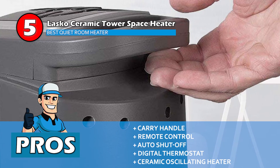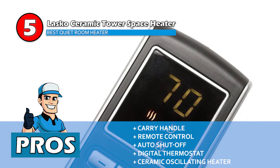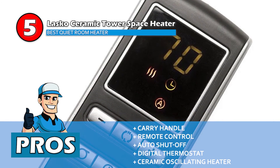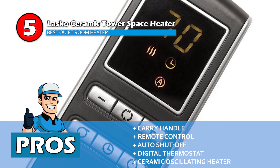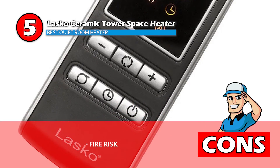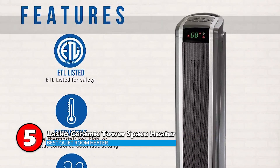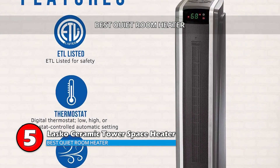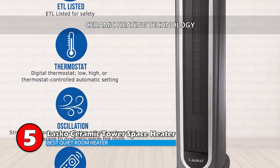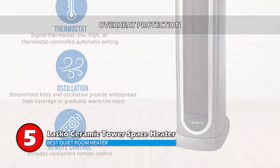This heater is self-regulating and shuts off automatically to prevent overheating. It also has a digital thermostat which indicates the low, medium, and high settings. Being a ceramic oscillating heater, it heats up a room quickly and effectively. However, the plug gets very hot and may pose a fire risk. Bottom line: this is the best quiet room heater because it has ceramic heating technology which provides rapid and even heating, and it is designed with overheat protection and self-regulation for safety.